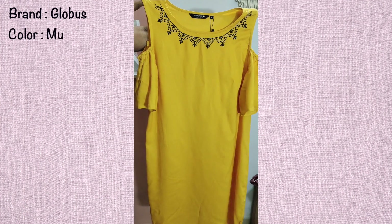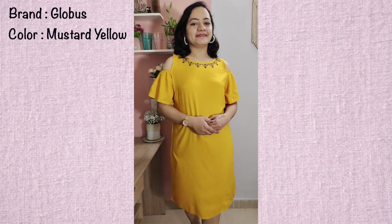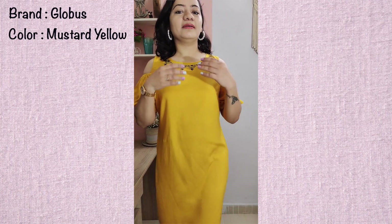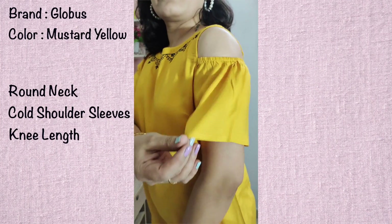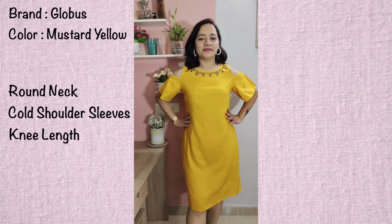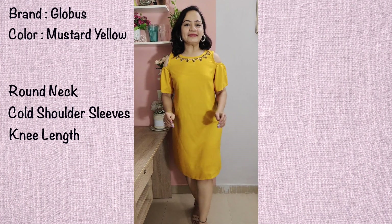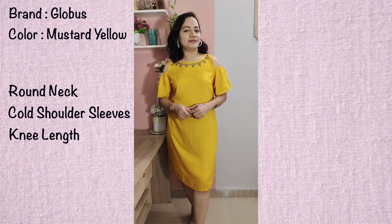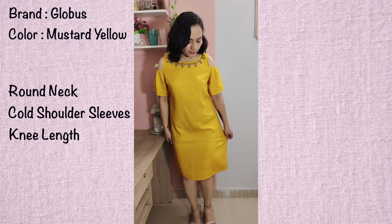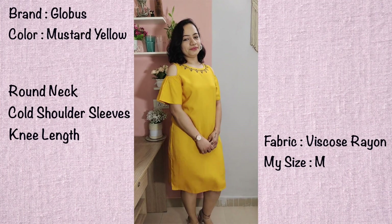None of these dresses have lining, so make a note of that, because many people don't like dresses without lining and I'm one of them. But these dresses are so beautiful and comfortable that I really don't mind wearing tights or shorts inside. The color and pattern I really liked a lot, and this dress is in size large. The next dress is from the brand Globus — a mustard yellow A-line dress. I loved it as soon as I saw it and it arrived exactly as expected. It has a round neck with beautiful black embroidery at the neck. Overall the dress is plain with cold shoulders and a little elastic detailing on the shoulders. The sleeves are slightly bell-sleeve style. The fabric is rayon. This is one of my favourite dresses in this haul — I highly recommend it.